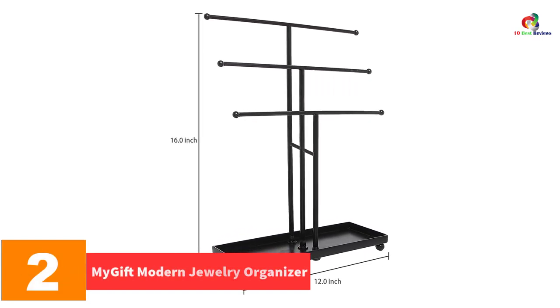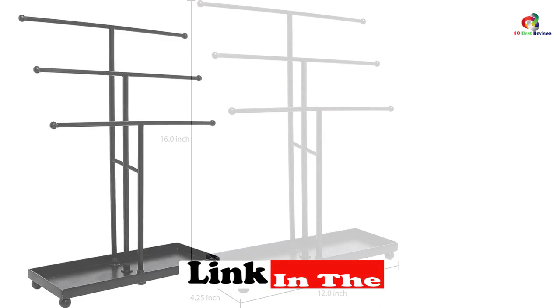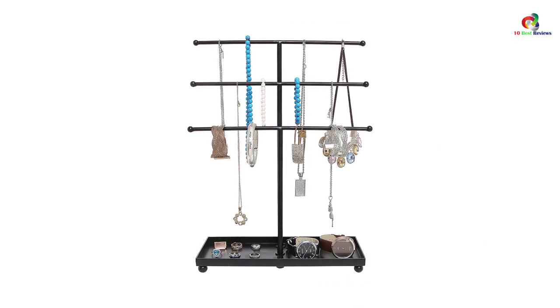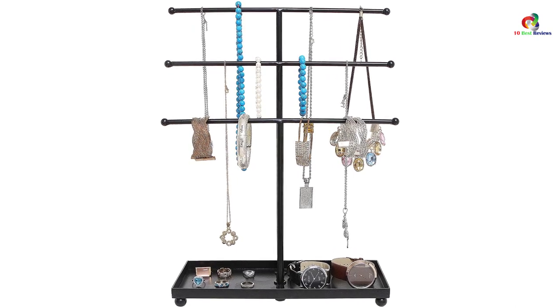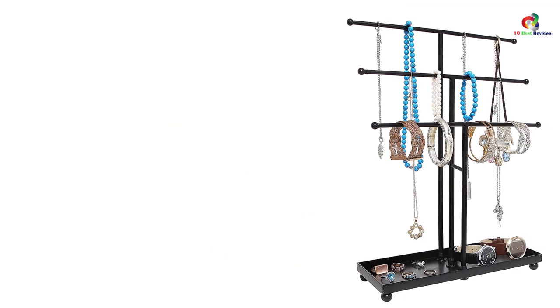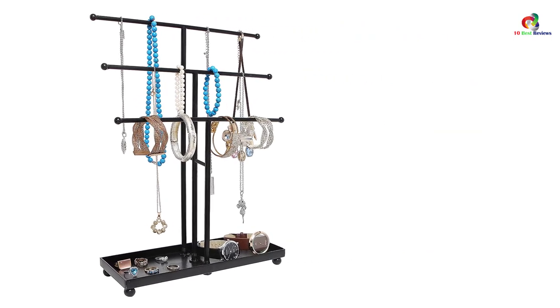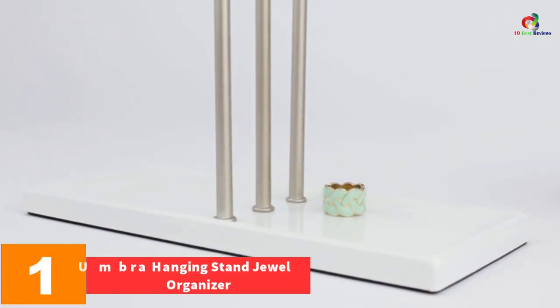At number two, we have the My Gift modern jewelry organizer. If you're searching for a modern and fashionable jewelry tree stand that accentuates modern room decor, this is it. Made of premium quality metal with a classic black finish, the stand features three vertical poles at varying heights, each with a round-edged crossbar for hanging countless bracelets, necklaces, and earrings. It requires no assembly and is ready to use immediately upon delivery, making jewelry organization effortless.